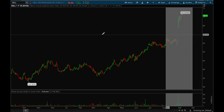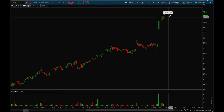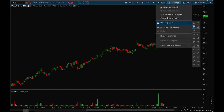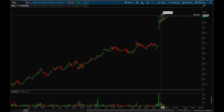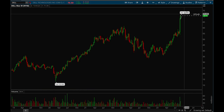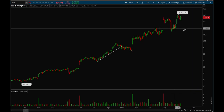Next up, DOCS. DOCS had a very strong earnings gap up, and ever since then it's just been consolidating very tightly — really really good action. It looks ready to take off, forming a very nice flag. This is an A-plus setup, and on the weekly you can see it's at all-time highs with no overhead resistance. This is definitely a top watch.